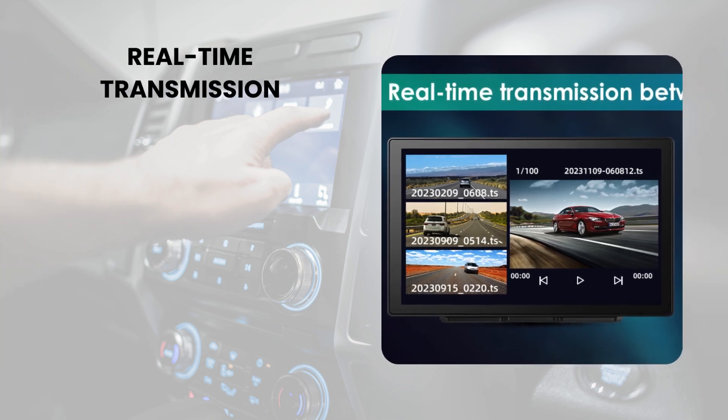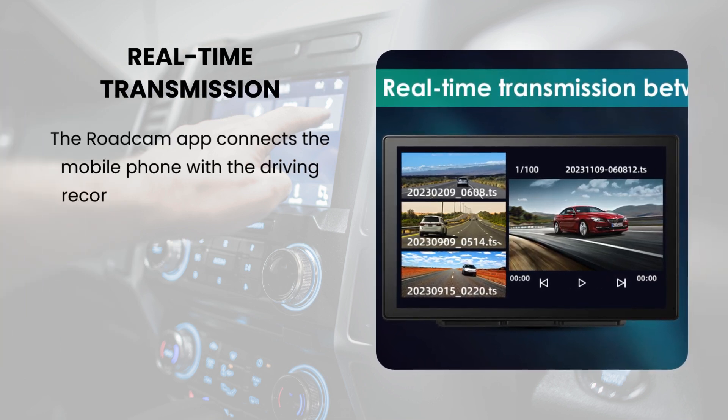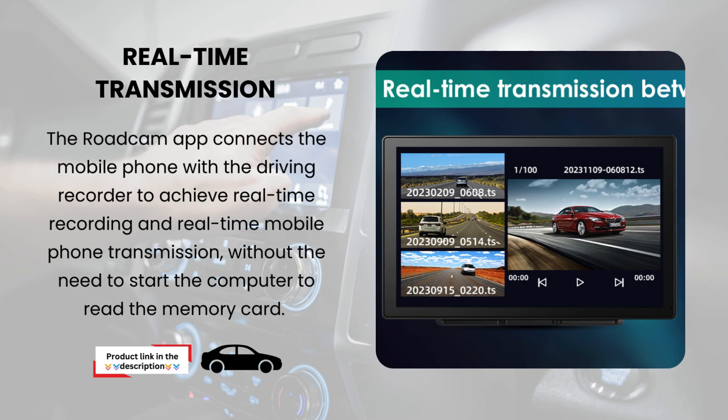Real-time transmission. The Rodecom app connects the mobile phone with the driving recorder to achieve real-time recording and real-time mobile phone transmission, without the need to start the computer to read the memory card.